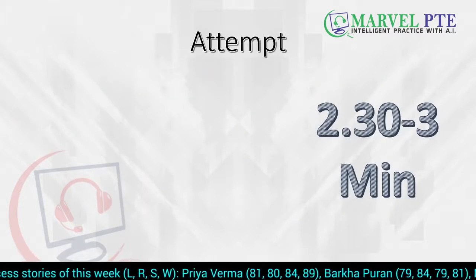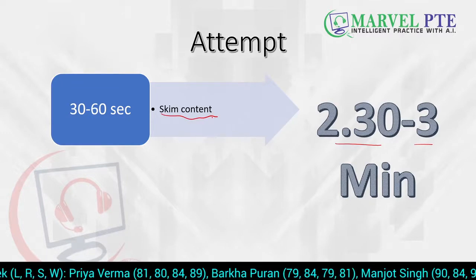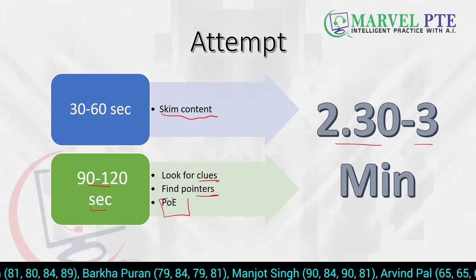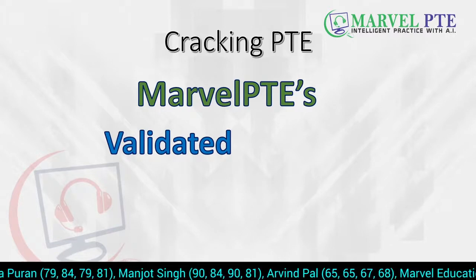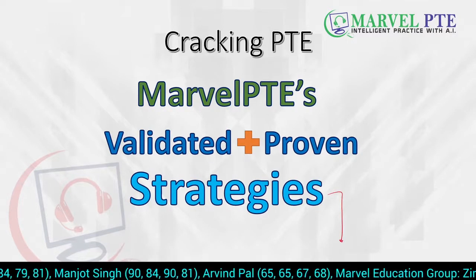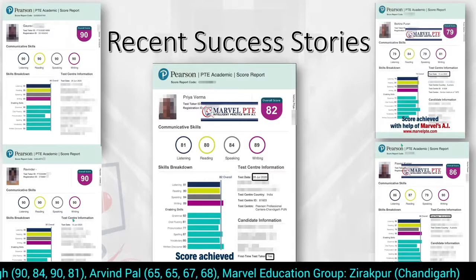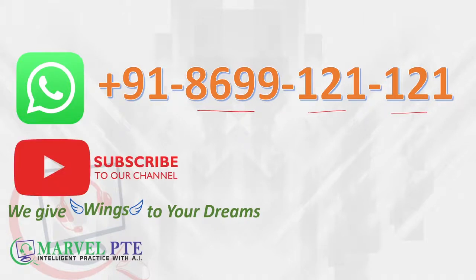Always remember you have just two and a half to three minutes per RWFIB. In the first 30 to 60 seconds, skim the content. In the next 90 to 120 seconds, look for clues, find pointers, or use process of elimination to solve the blanks. All strategies we teach are validated and the proof is in the student results shown below. You can WhatsApp us at 8679 121 121 for questions or coaching inquiries. Do not forget to subscribe to our channel.